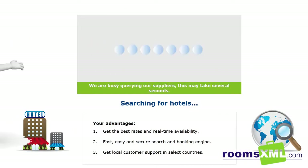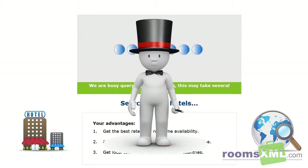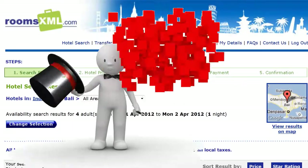RoomsXML has over 74,000 hotels available online, in real time, at net rates and available only to travel agents. Even if a picture tells a thousand words, that's a lot of hotels.